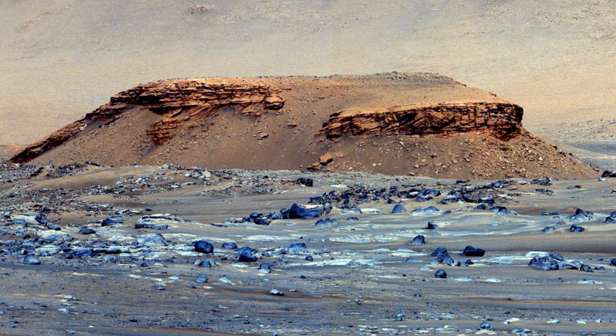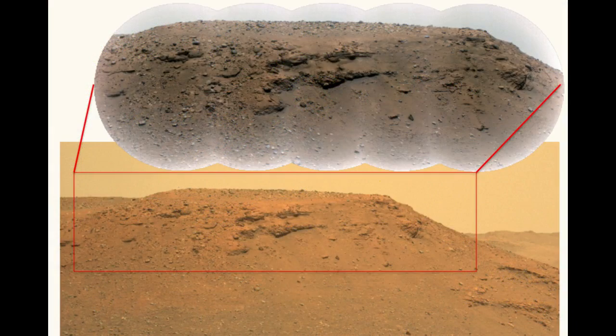Based on the sedimentary layers in the outcrop, it appears that the river delta fed into a lake that was calm for much of its existence, until a dramatic shift in climate triggered episodic flooding at or toward the end of the lake's history. Now that scientists have confirmed the crater was once a lake environment, they believe its sediments could hold traces of ancient aqueous life.